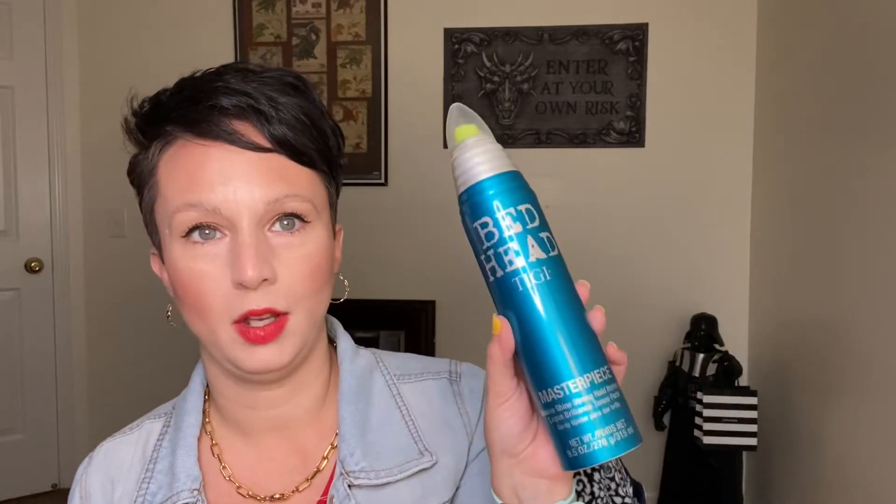This next one is the Bed Head by TIGI Masterpiece Hairspray — massive shine, strong-hold hairspray. I love this stuff. I found it through Jessica Braun, who mentioned Ulta has it on sale quite often for $9.99 a can, normally about $23. So I get a backup every time I see it on sale.